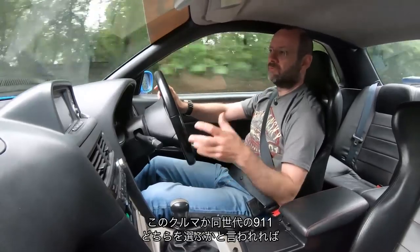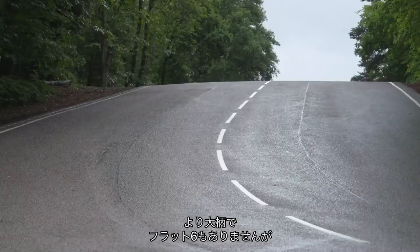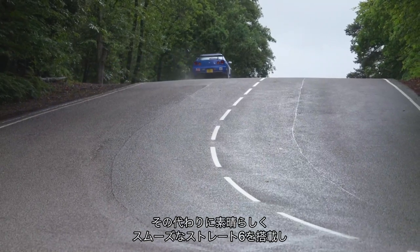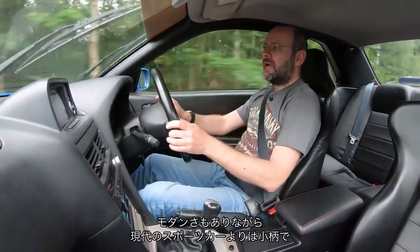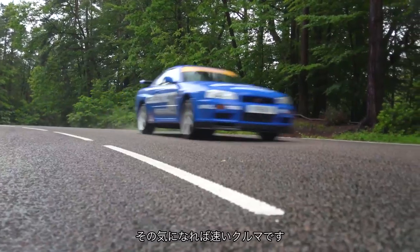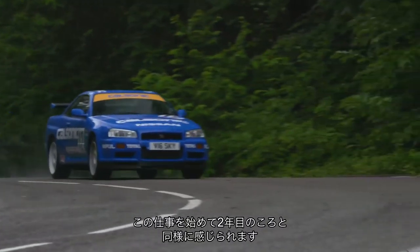If somebody said you can have one of these or a 911 of similar vintage, this has loads going for it. It's a bigger car and it doesn't have that flat six, but it's got a really beautifully smooth straight six. It's got terrific steering and nice handling. It feels modern and yet slightly more compact than today's modern sports cars, and it's quick enough when you want it to be. To me, it feels every inch as special as it did when I was two years into my career. It feels every inch as special today.